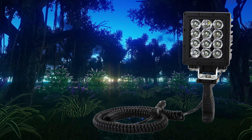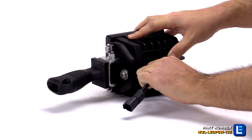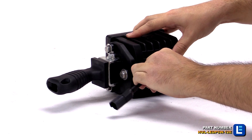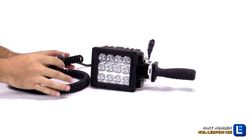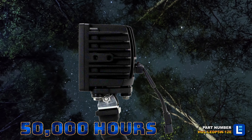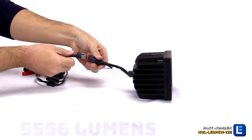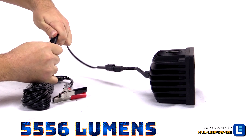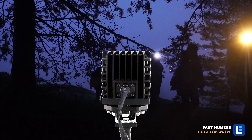The high-intensity 60-watt LED handheld spotlight from Larson Electronics is a rugged and effective LED spotlight designed to provide users with a powerful, durable, and easy-to-use source of reliable outdoor light. This spotlight includes a detachable 16-foot cord terminated in a cigarette plug, battery clamps, or ring terminals for easy connections to vehicle and equipment power sources.